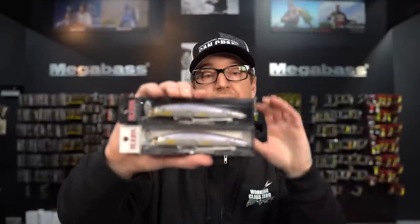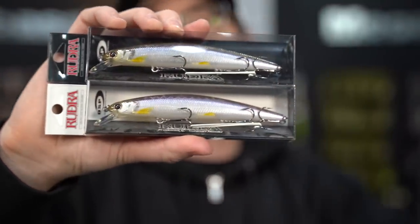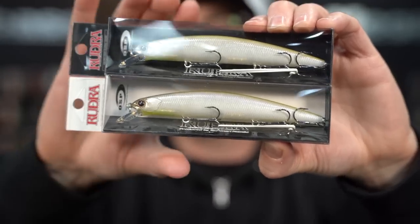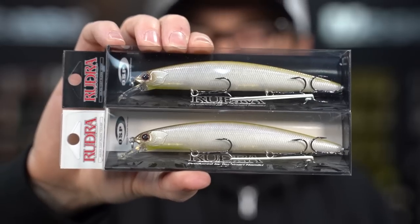A couple important restocks in the OSP Rudra — my favorite OSP jerkbait. We see Ghost HF Wakasagi and Impact Wakasagi return. The Rudra is the 130 millimeter, three-quarter ounce jerkbait from OSP. What's great is they're available in a suspend and a moderate slow float. If you want it to stay down deep, get the suspending version. If you want that nose-down slow float — like an Ito Vision 110 but in a bigger version — this delivers it.